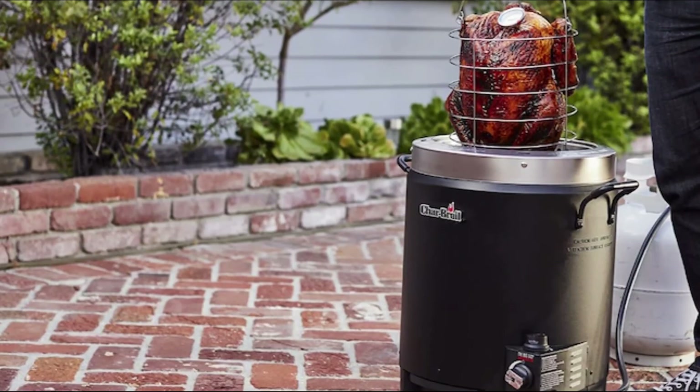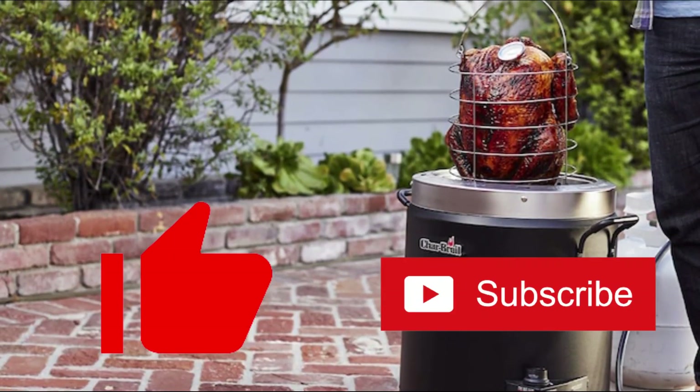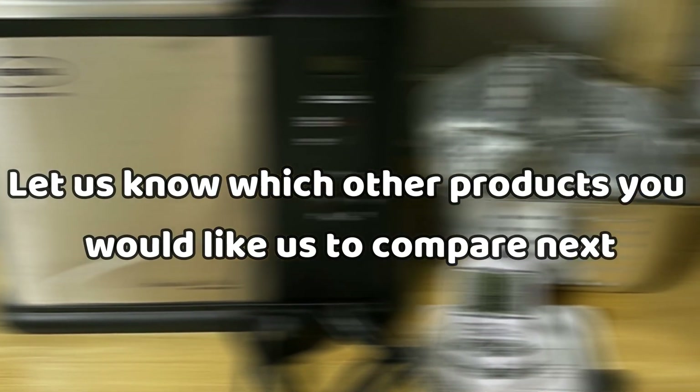If you enjoyed this video, please click on the like button and consider subscribing to our channel. Also, let us know which other products you would like us to compare next.